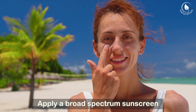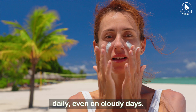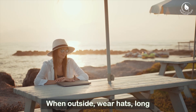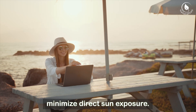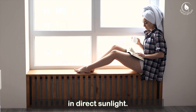Use sunscreen — apply a broad-spectrum sunscreen with at least SPF 30 daily, even on cloudy days. Wear protective clothing; when outside, wear hats, long sleeves, and sunglasses to minimize direct sun exposure. Seek shade and avoid spending too much time in direct sunlight.